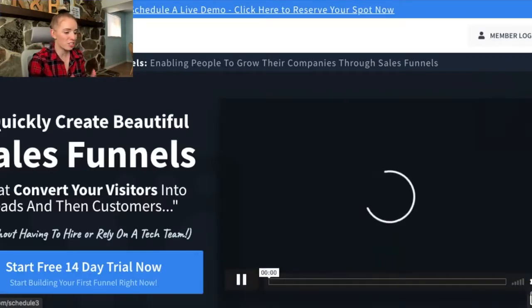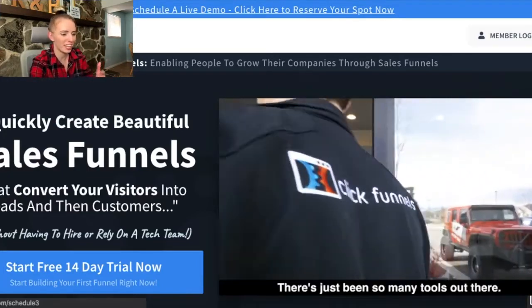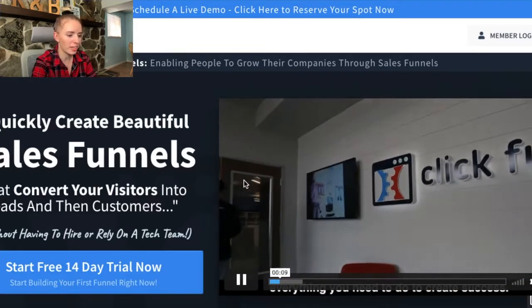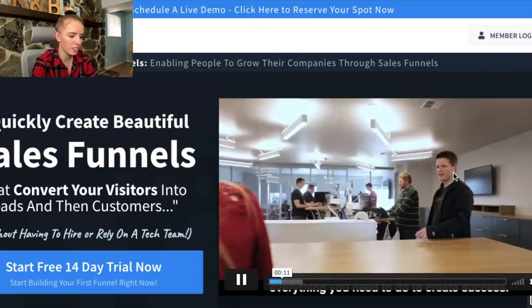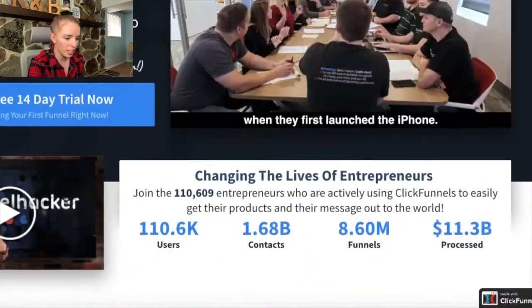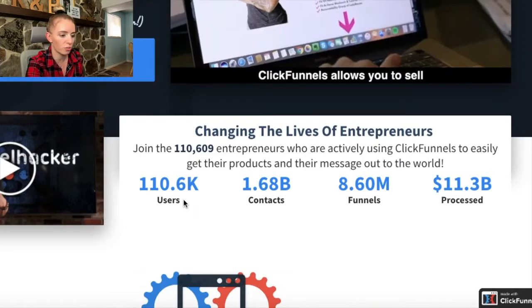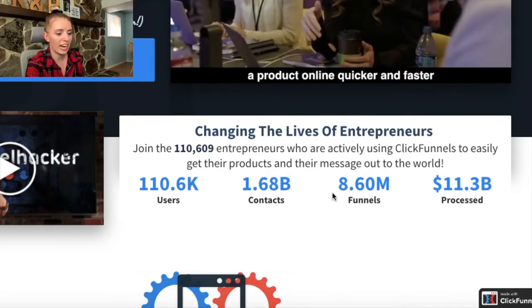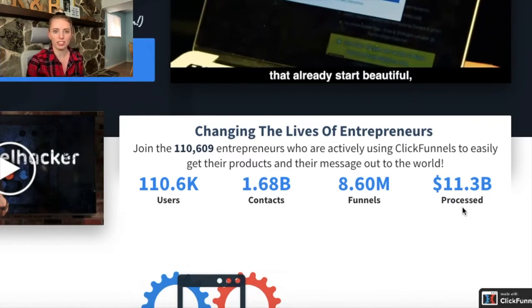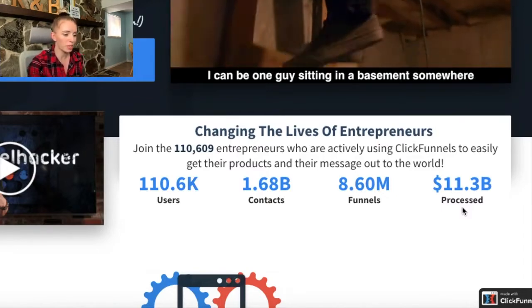ClickFunnels is a software that allows you to build beautiful high-converting sales funnels. Russell Brunson is their main guy — you can see their main office in this video. There are over 100,000 users using ClickFunnels right now, 1.68 billion contacts, 8.60 million funnels, and 11 billion dollars processed. Russell has created this 11-billion-dollar company and is doing really well.